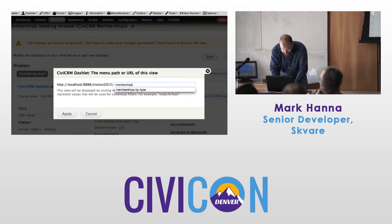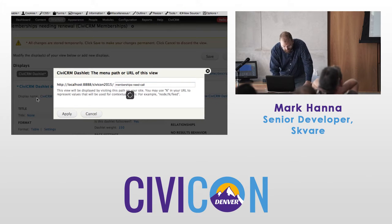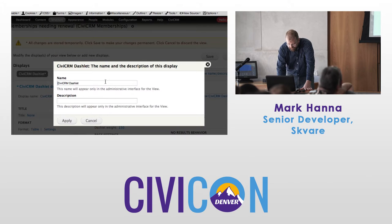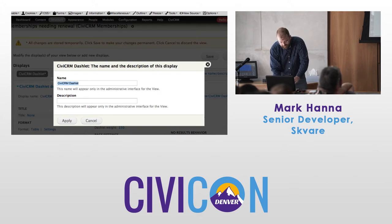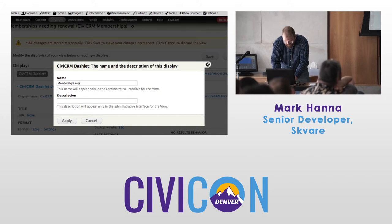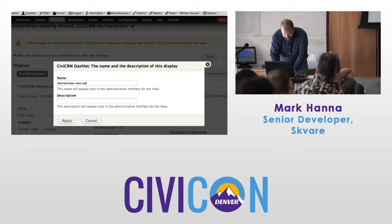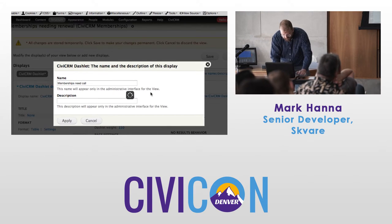We've got to set the page path — we inherited off the page display type. Let's call it 'Memberships Expired Need Call.' I want to set the display name too — this is what's going to show up in the dashlet interface. So let's say 'Memberships Expired Need Call.'